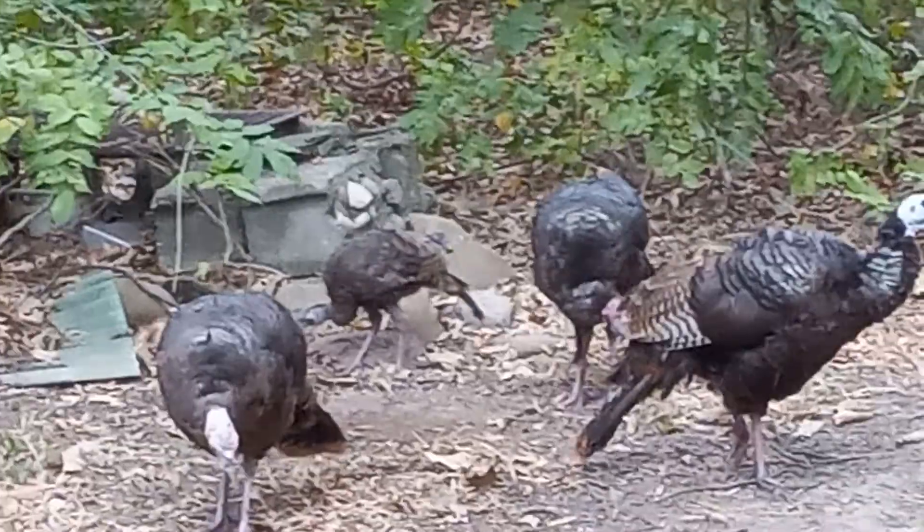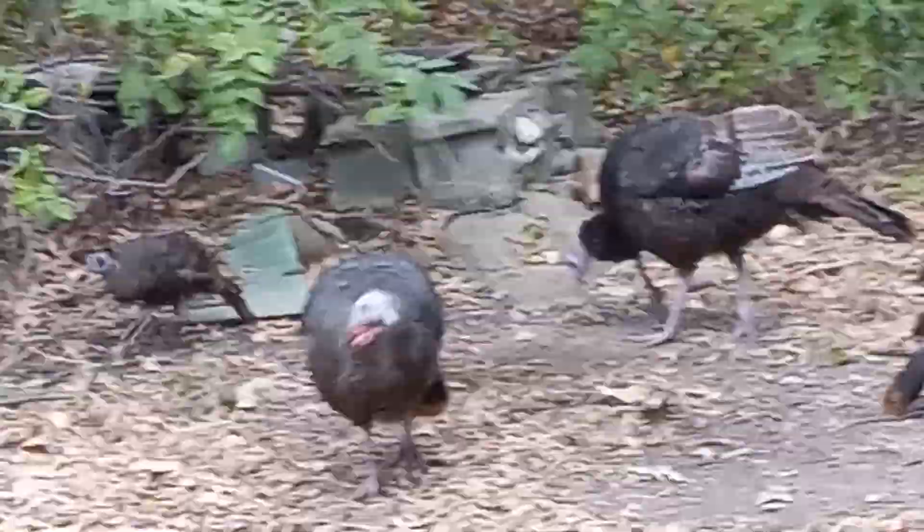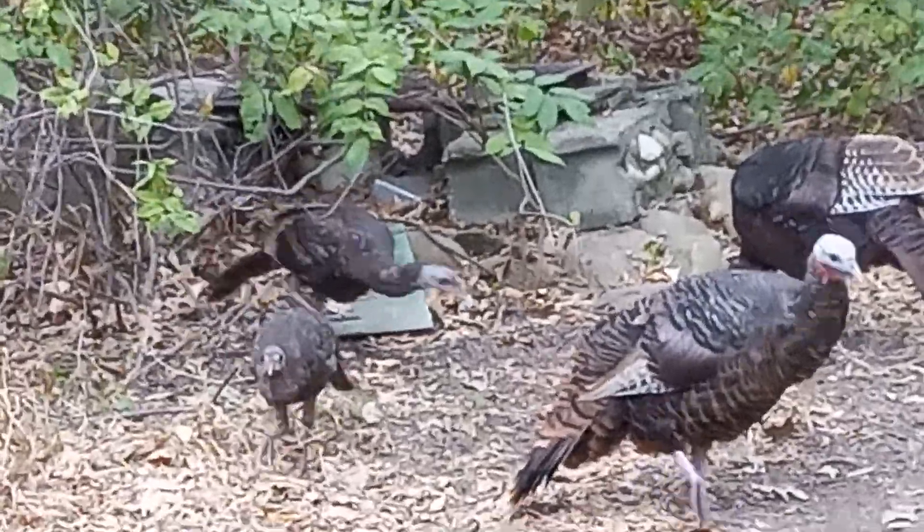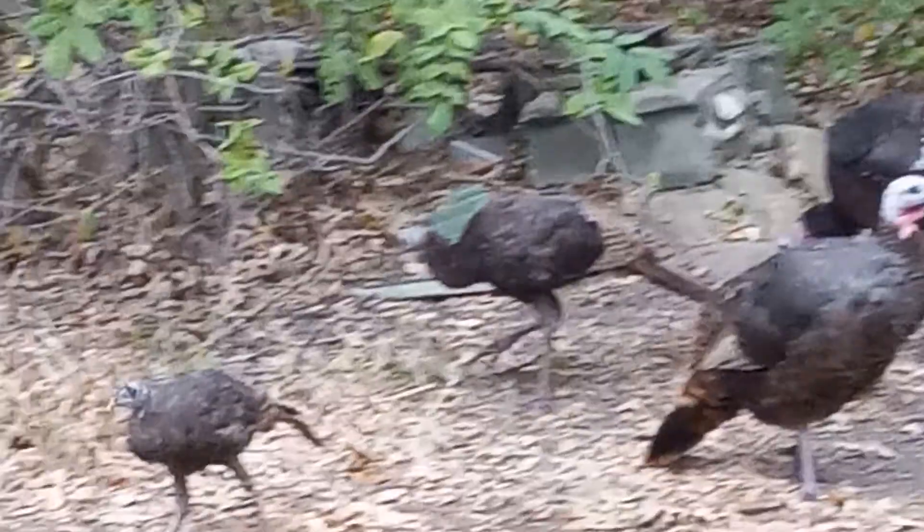I don't know what gets them. We have foxes around here, red-tailed hawks, great horned owls, maybe house cats when they're young. I'm not sure, but foxes for sure.